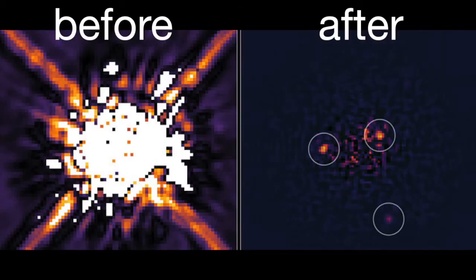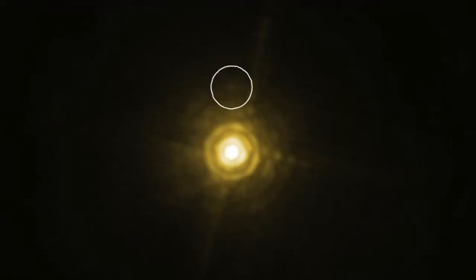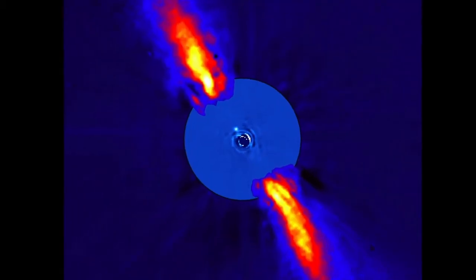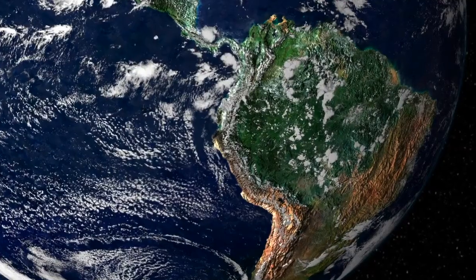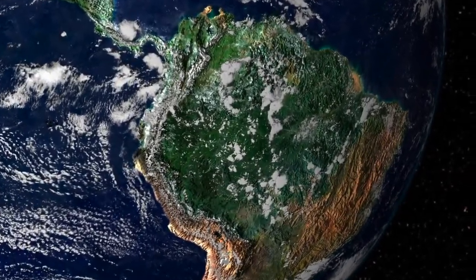Either way, these instruments have the same goal: blocking the light of a faraway star in order to see the planets that are orbiting it. Right now, the best pictures we can take of exoplanets still look pretty blurry and blobby, but we're just getting started. Future space telescopes may be so powerful that they can see stuff on exoplanets like continents, oceans, and vegetation.